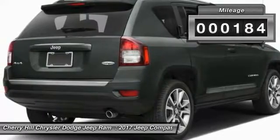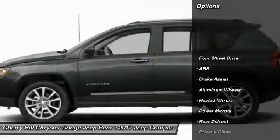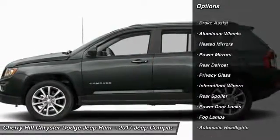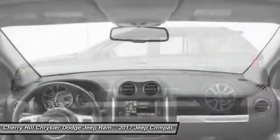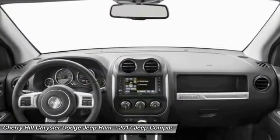This vehicle has less than 200 miles. Here are some of this vehicle's great options: keyless entry, traction control, stability control, anti-lock braking system, steering wheel audio controls, Bluetooth, leather-wrapped steering wheel, aluminum wheels, auto-dimming rear-view mirror, PPO, and four-wheel drive.